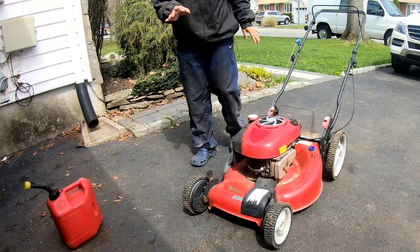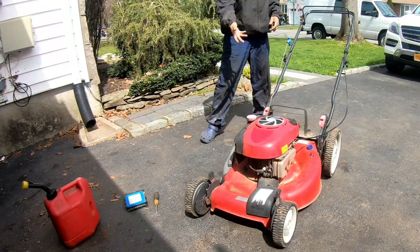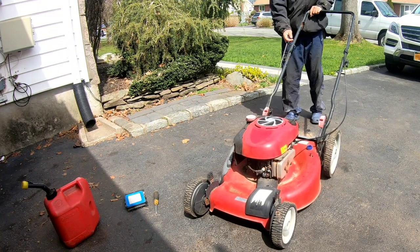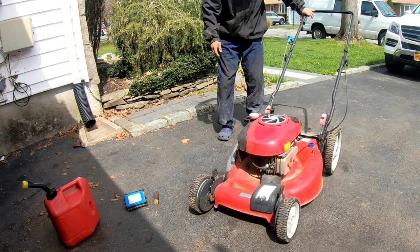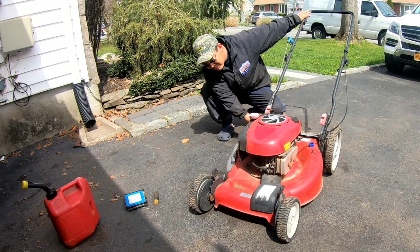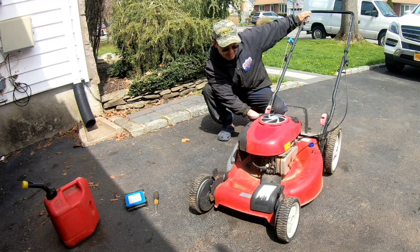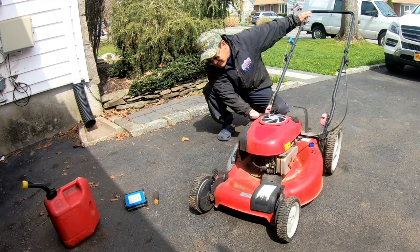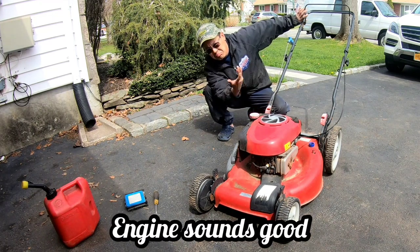It starts, but it seems like it's always on choke - maybe the flap is not opening. The choke flap is not opening on its own. I'll see if after running for a while it opens up from the muffler heat.